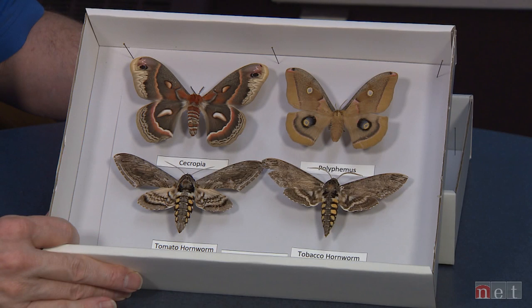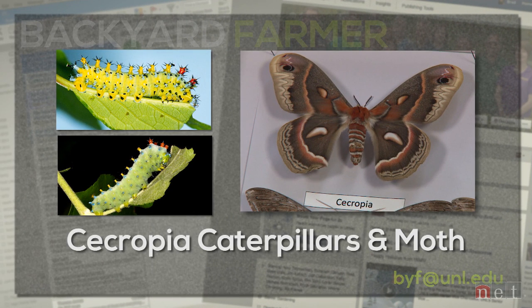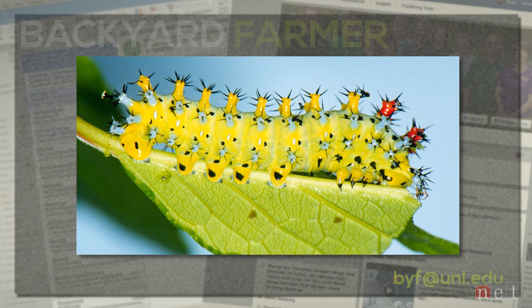Another one that really has people confused is the difference between Polyphemus, cecropia, and tomato hornworms — both the caterpillars and the adult moths. The larvae of each are all going to be green. With the cecropia caterpillar, it's large and greenish and has a whole bunch of colorful spiny tubercles all over its body as protection — red, blue, yellow — so it's prickly, hard to touch, and very large. You'd find it on a number of different plants — apple, lilac, and other related plants.